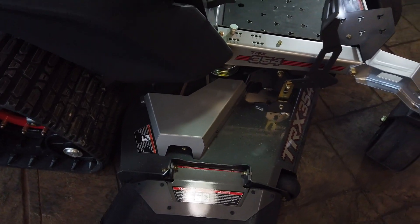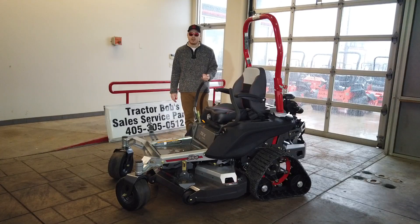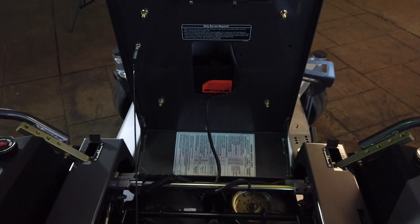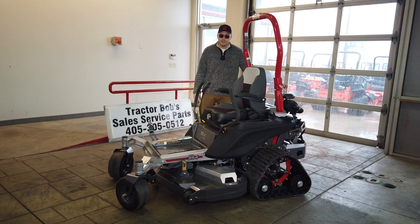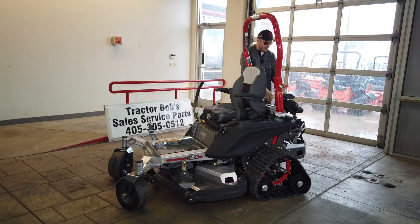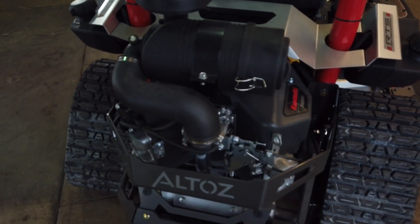Now for the engine specs. This has a Kawasaki FX850V — a 27 horsepower FX series engine with a displacement of 852cc, dual cylinders, and a dual hydro transmission of type ZT 3400. There are double-sided fuel tanks totaling 10 gallons. They also sell these in a Vanguard engine option, which is also a really high-quality engine. The fuel filter is easy to get on and off, and draining the oil is a breeze.